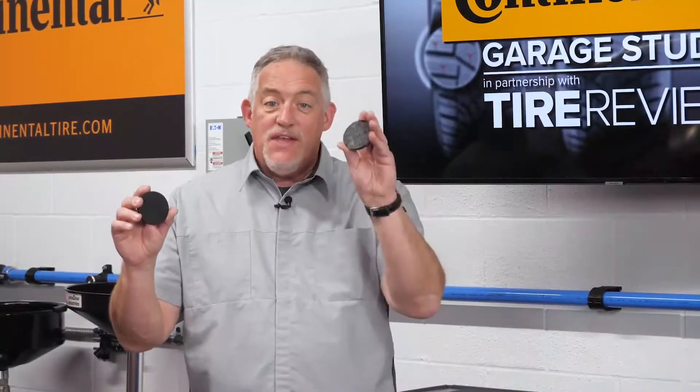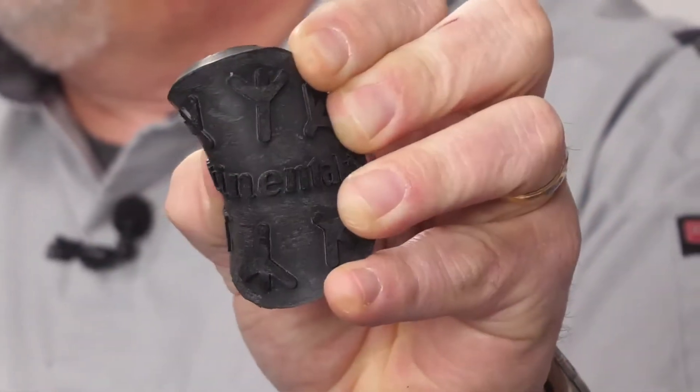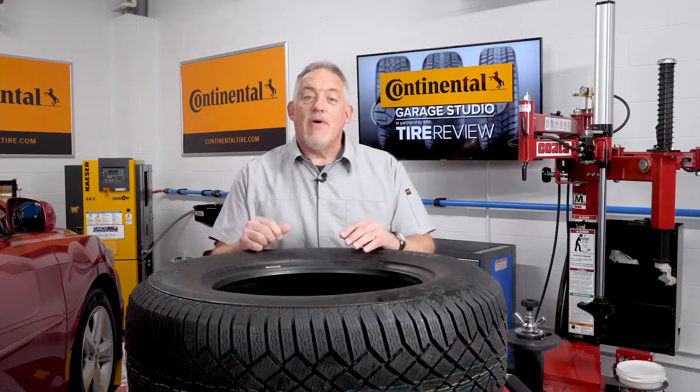Here we have two pucks. Both have been in the freezer for an hour. This one's made of a Continental Tire winter compound, this one a Continental summer tire compound. See the difference? Clearly, rubber compounding plays a crucial role in winter performance.